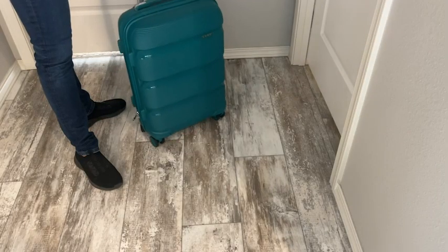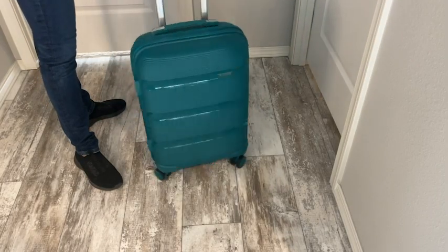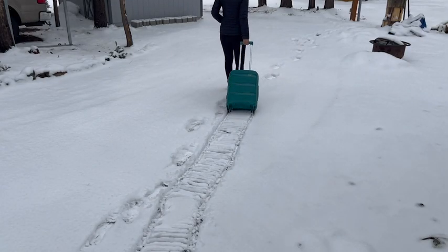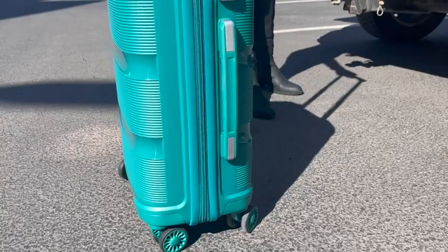The wheels spin 360 degrees and I've noticed that they function really well on a variety of surfaces. I've tested them in the snow, on carpet, on a road, and they perform really great.